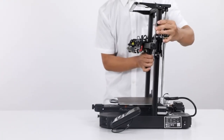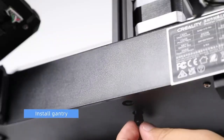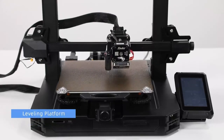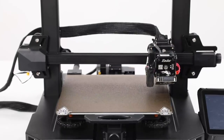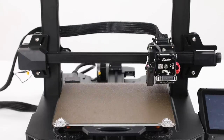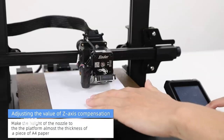The CR Touch auto-leveling bed automatically compensates for height errors of plus or minus 0.04 millimeters, enhancing print quality. Filament mishaps are a thing of the past — the filament breakage detection and power-off resume printing feature keeps you on track. The high-precision dual-Z-axis design ensures smoother movement, reducing unwanted print imperfections.